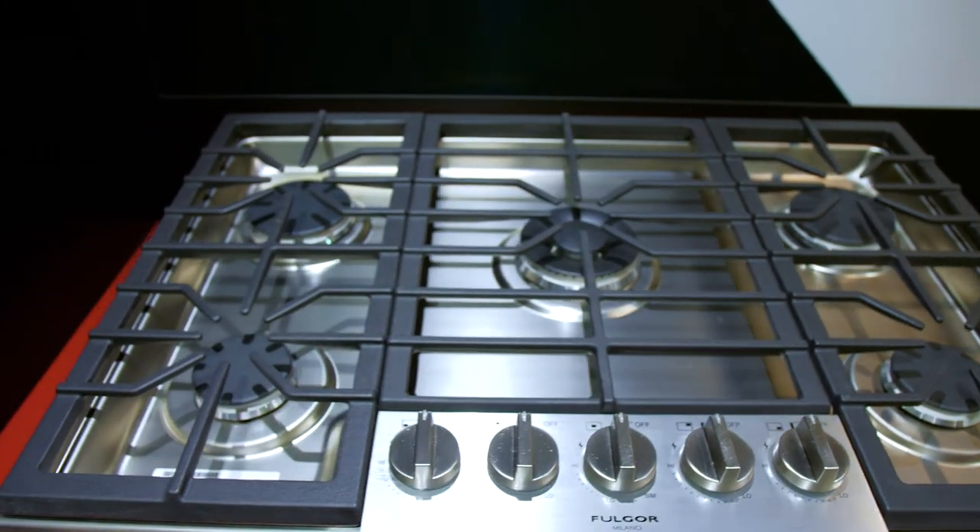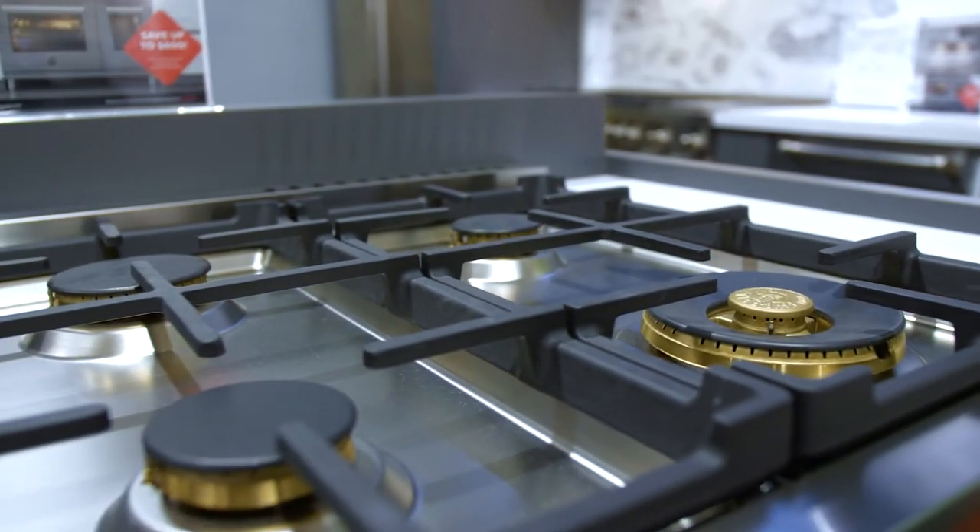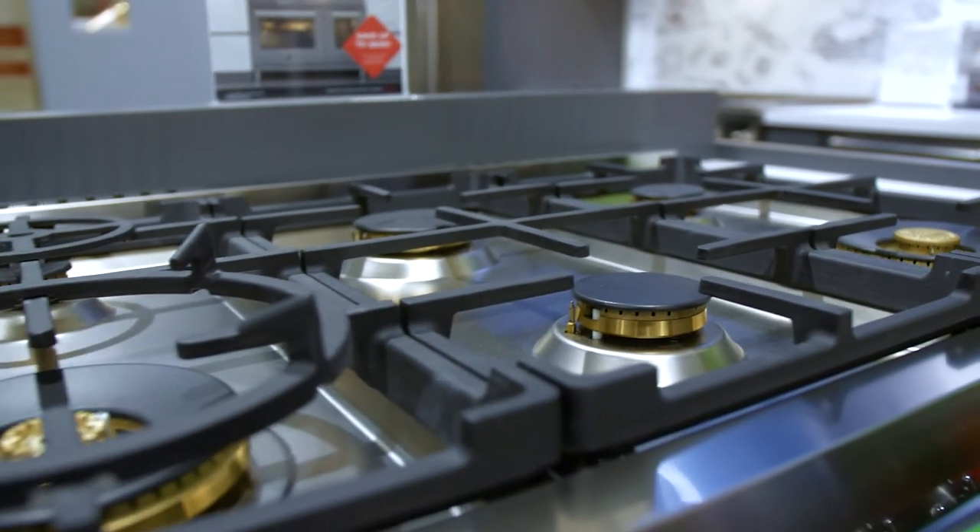Even with the dual stack burner and its powerful output, Fulgore has layered the top cooking surface with a black enamel, so for overspills or messes that happen during cooking, it's a damp cloth and a quick wipe and everything is cleaned up very easily.